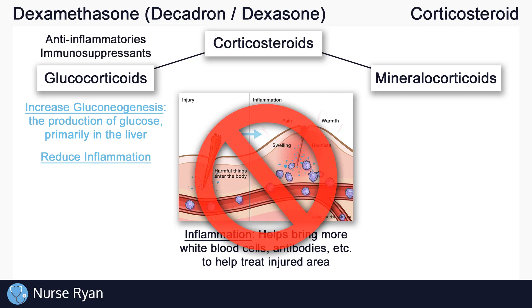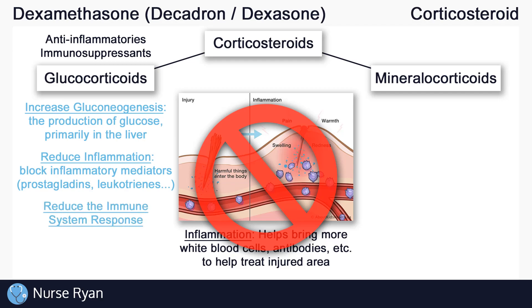So glucocorticoids are anti-inflammatories and immunosuppressants. Specifically, glucocorticoids work to reduce inflammation by blocking the messengers that cause inflammation. These messengers are sometimes called inflammatory mediators, and they include things like prostaglandins and leukotrienes. If we block these inflammatory mediators, we get less inflammation and the immune system doesn't respond as quickly. So to summarize: glucocorticoids increase the production of glucose, decrease inflammation, and decrease the immune system response. Glucocorticoids do have many other functions, but these are the important basics.